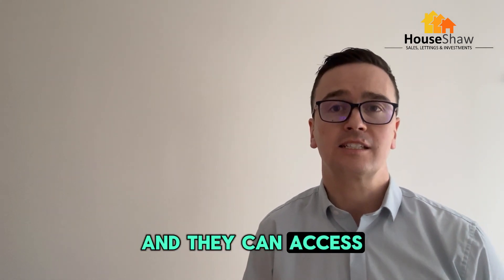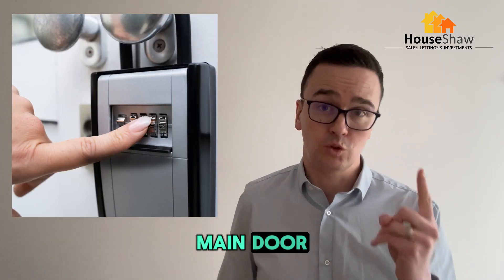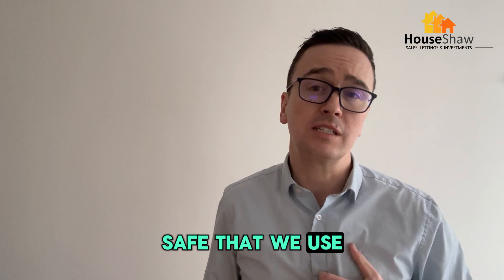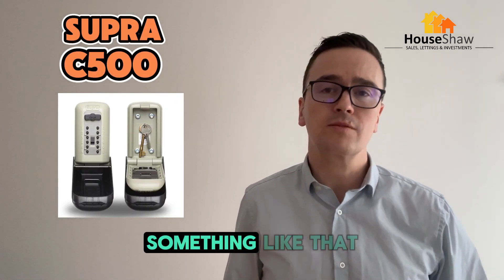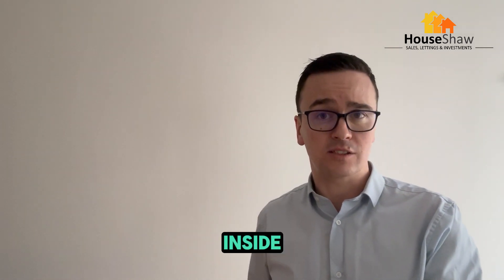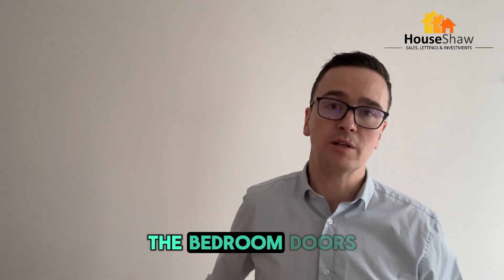If there's a maintenance issue in the house, we can send people there with a key code and they can access the property. We've got one key safe outside for the main front door, and that one is the high security, police approved and insurance backed key safe. We use the Supra C500 — they're about 70 quid on Amazon. And then internally we use one for each bedroom, so if there's a six bedroom HMO, we'll have six key safes inside, and there will be one key in each of those, one for each of the bedroom doors.